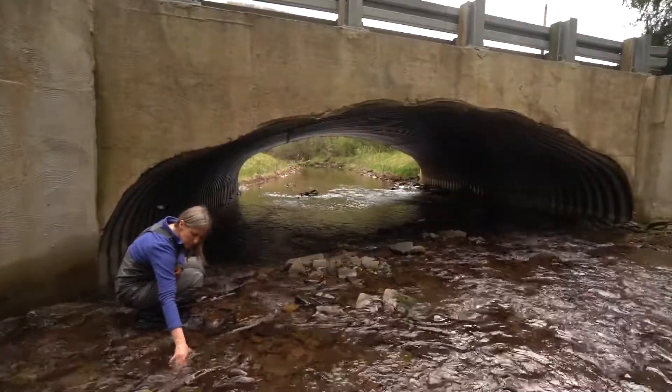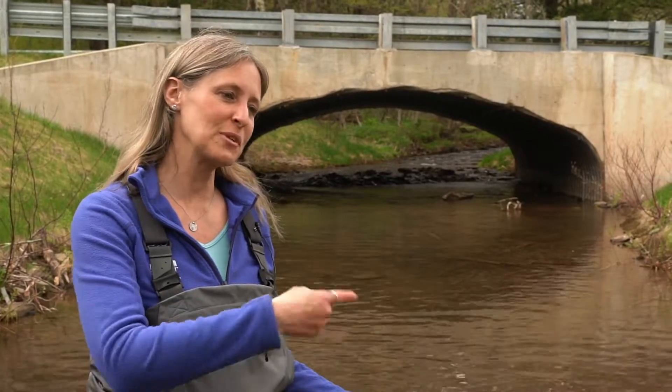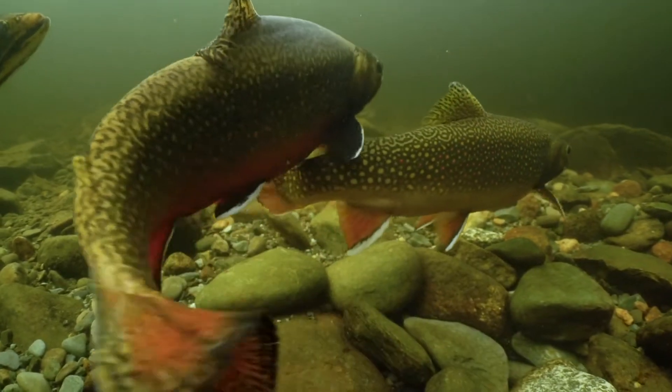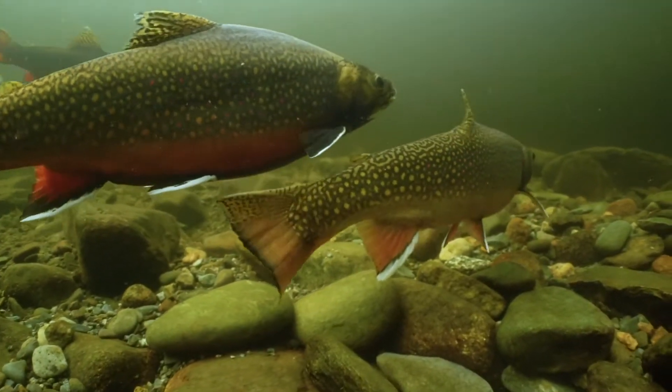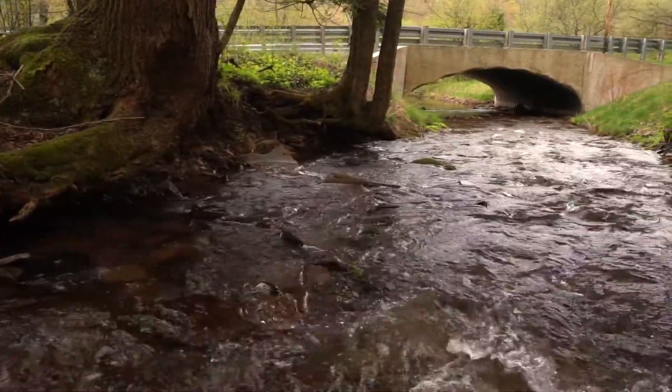So it's really a simple fix. What we have now is a much larger structure, and as you can see, there is no problem for fish to be able to pass through there to access the cold water habitat upstream. And it's not only fish that can pass safely through there — now we have the flood waters that can also pass safely through there, and we won't have any of those flooding issues.